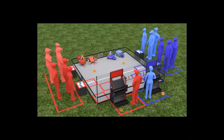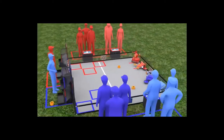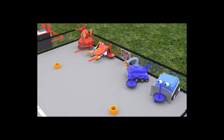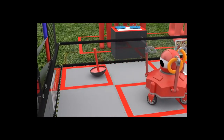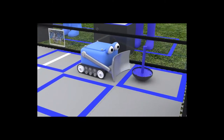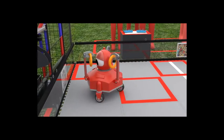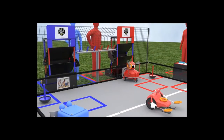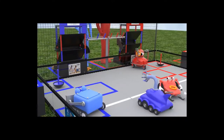Each match begins with a 30-second autonomous period. During this period, there are a number of ways for teams to score using only pre-programmed instructions and sensor inputs. Delivering a wobble goal to the correct target zone earns the alliance 15 points. A robot parked over the launch line earns 5 points. Each ring launched or placed into the low goal earns 3 points, a ring into the mid goal earns 6 points, and launching into the high goal earns 12 points. Robots earn 15 points for each power shot target knocked down.